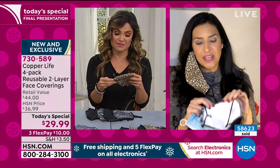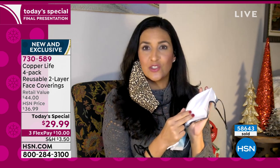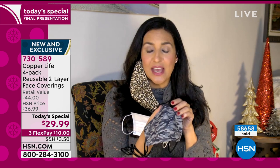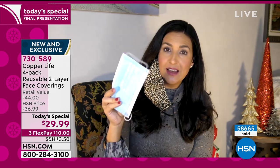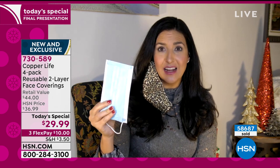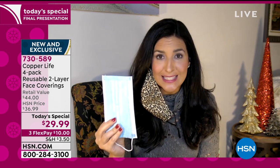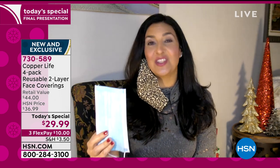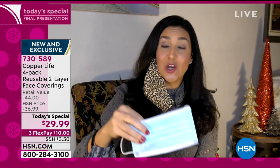That inner layer is important — the CDC does recommend two layers. This inner layer is very soft against the skin; it's a cotton blend that allows for more breathability. A lot of people, when face mask requirements first started, didn't think it would last very long. We were buying disposables, but you're only supposed to use those once and throw them in the trash. You're literally throwing money away. With this face covering, because it is machine washable, you wear it and then throw it in the washing machine.